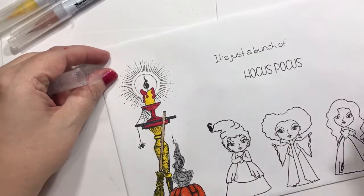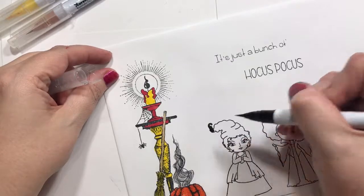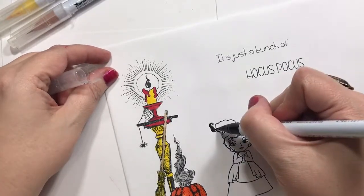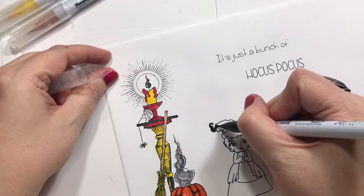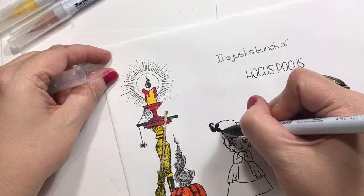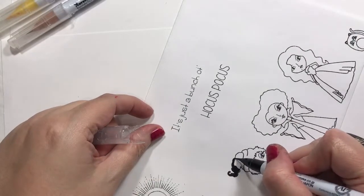Trying to remember their names — one of them is Winifred Sanders, that might be her. I know that's Bette Midler in the movie, and then there's Sarah Jessica Parker. I can't remember her name right now, but she has black or dark hair in the movie.